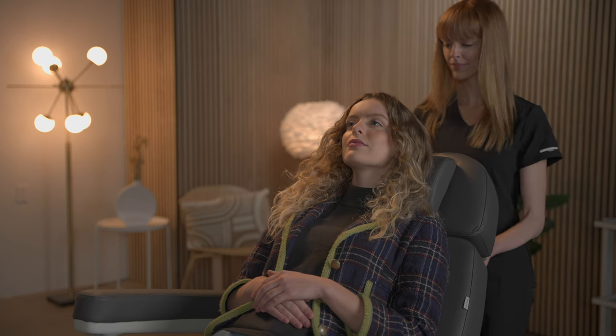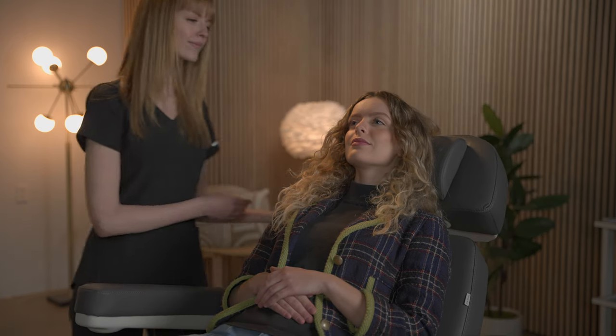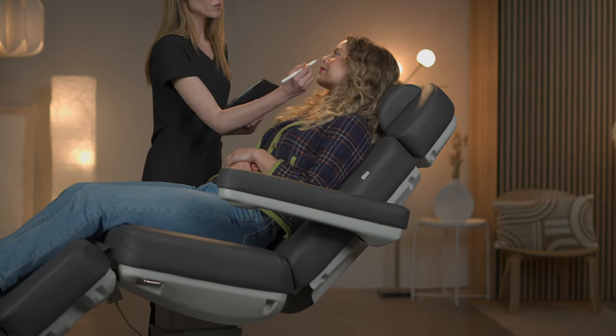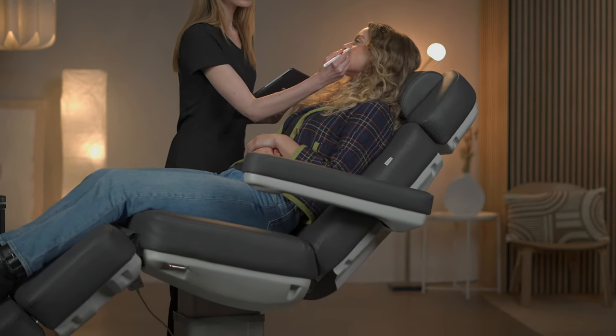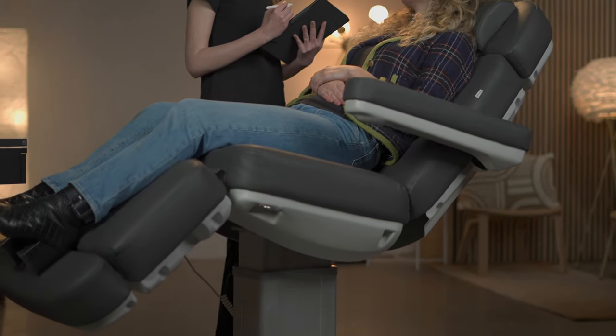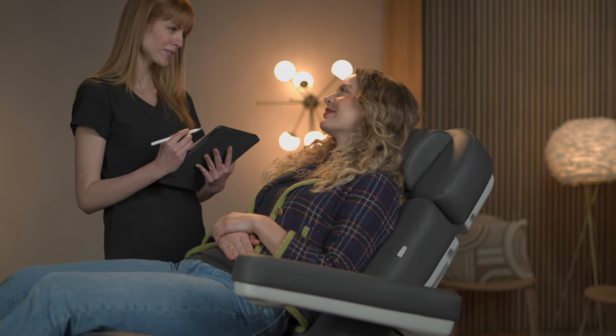So why settle for less? Choose the Medici from Source One Beauty and provide your patients with the ultimate in comfort and functionality. With a one-year warranty and lifetime telephone and video chat support, you can have peace of mind knowing that you're investing in a quality product from a company that values your satisfaction.